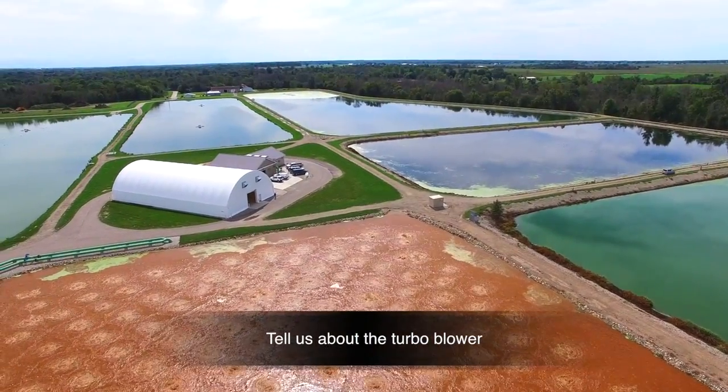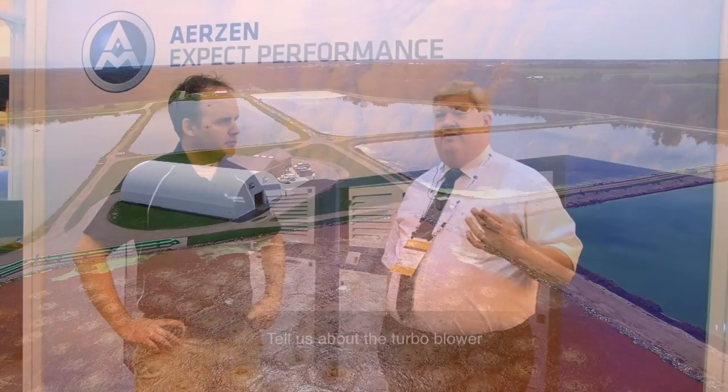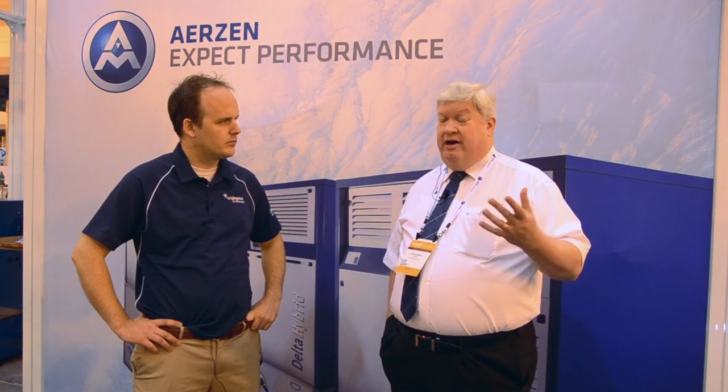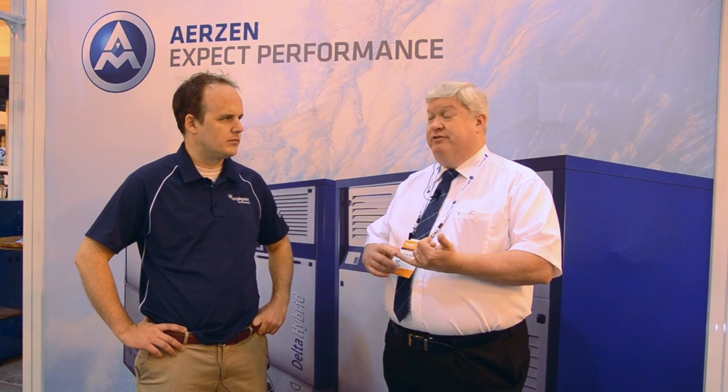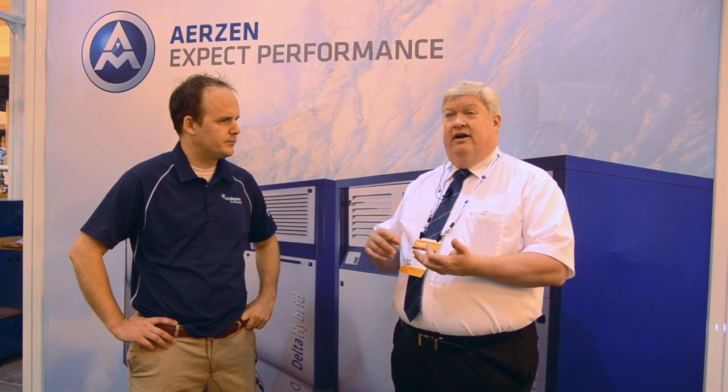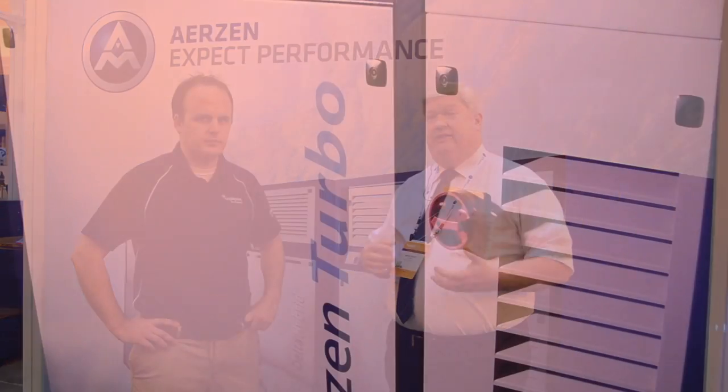Let's talk about your turbo. Both the PD and the hybrid are positive displacement, so per revolution you're going to get a certain amount of air — that's called a constant volume, variable pressure device. The other type of generic technology is centrifugal technology, which comes in several forms including multi-stage centrifugal. What we have is called a high-speed turbo, which is centrifugal technology, also sometimes called a dynamic machine.